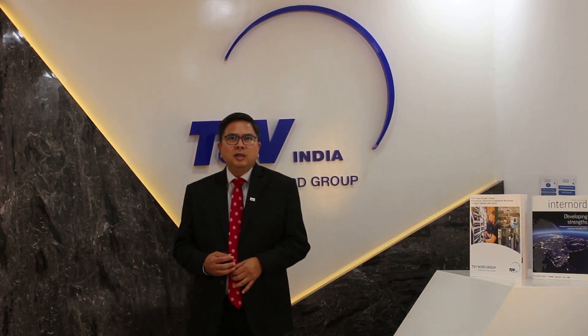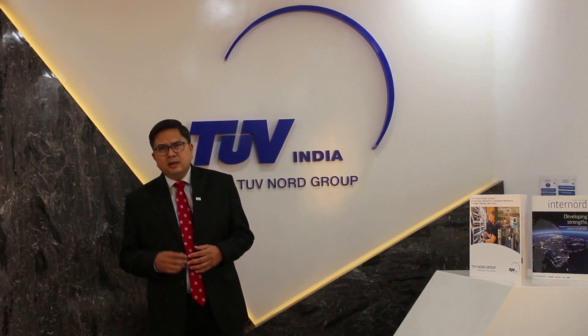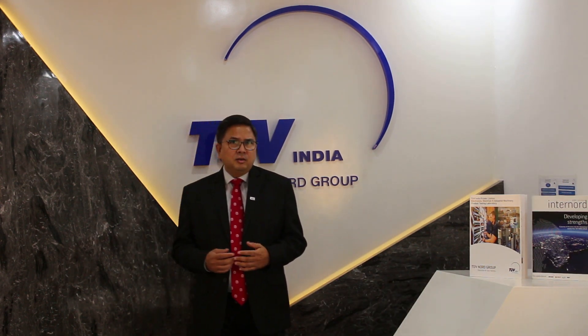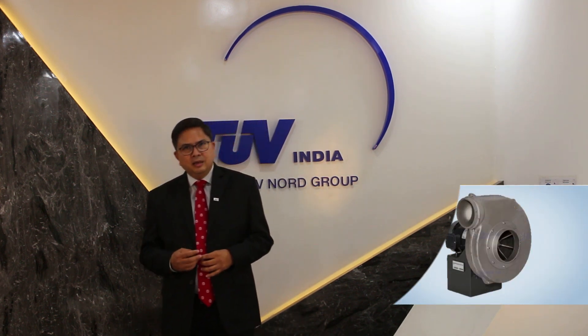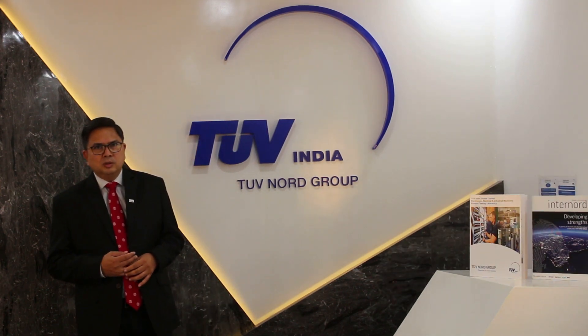And yes, this applies to both electrical and non-electrical equipment. Some people think that ATEX is not applicable for non-electrical equipment, but that is not the case. Many mechanical products like pumps, gears, fans and mechanical assemblies can also have potential ignition sources.